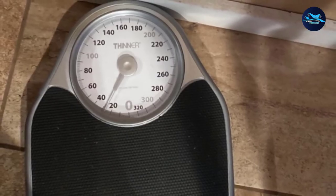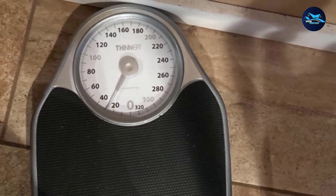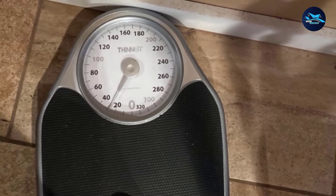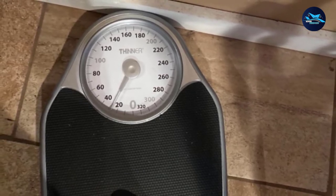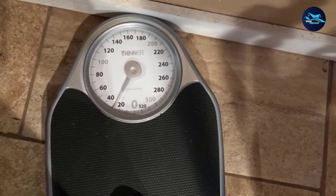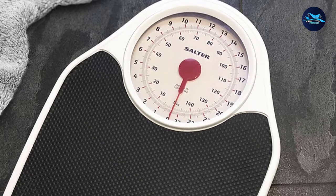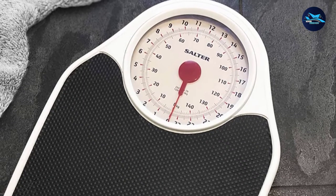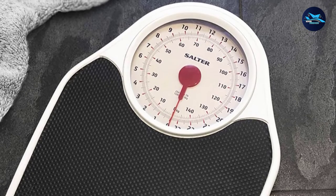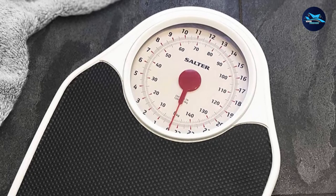Achieve your fitness goals with the Conair Thinner Analog Bathroom Scale that comes with reliability and accuracy of readings. You can track your weight gain, loss, and maintenance progress through this easy-to-operate analog weighing scale that provides ideal accuracy and instant results. This scale requires no battery for its working and no need for perfect vision to read out the measurements.